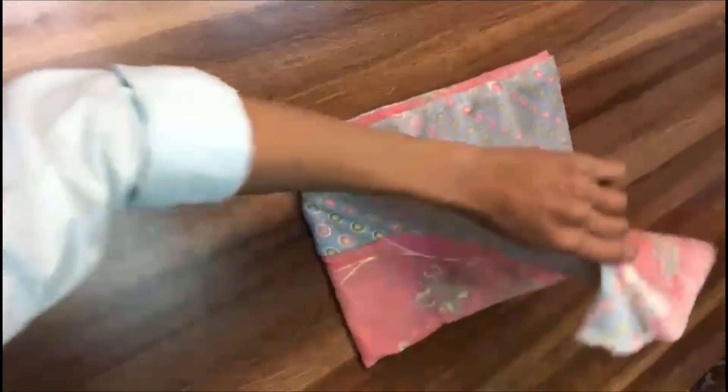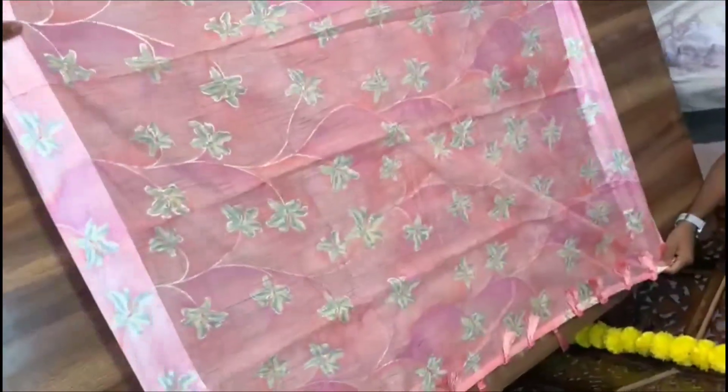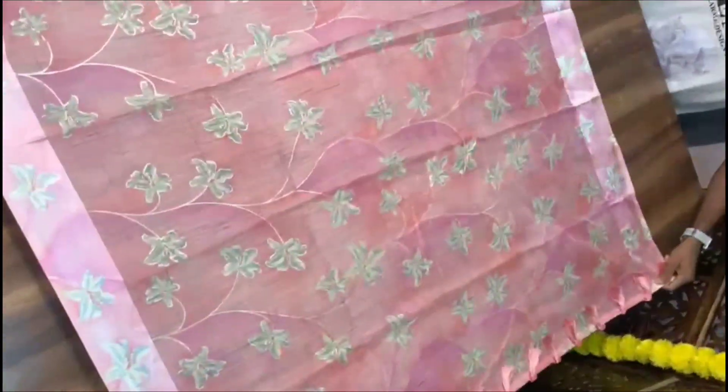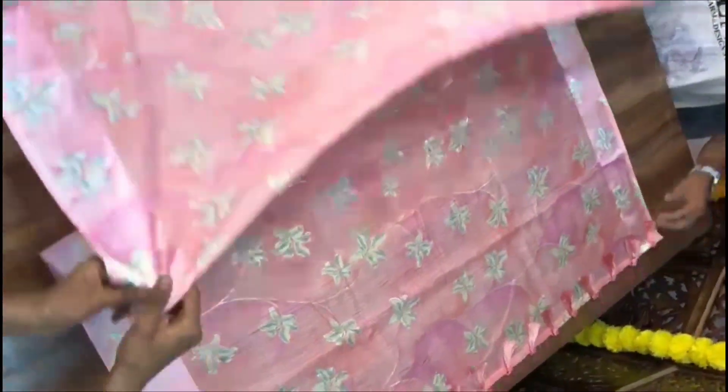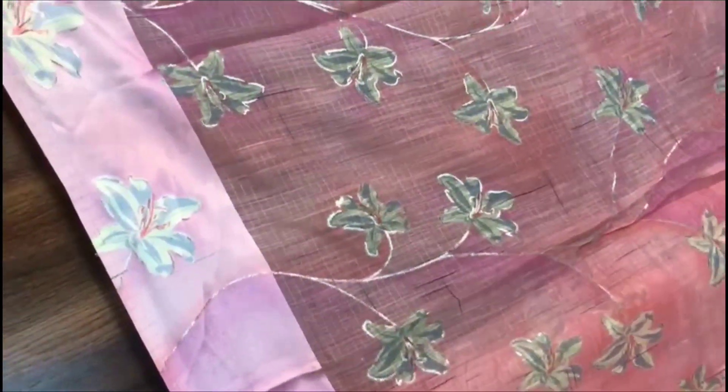The sari is soft linen — it has a lot of linen quality. The sari is a baby pink color, a large color with tassels. The sari has a floral design and is a beautiful color. The sari is ₹1450 plus shipping.